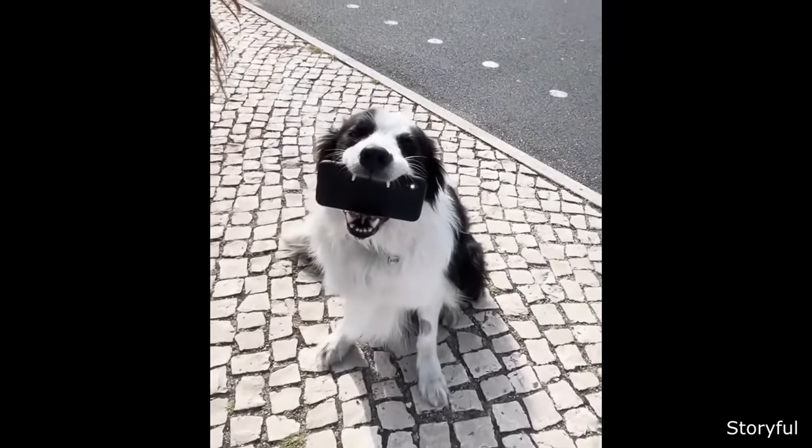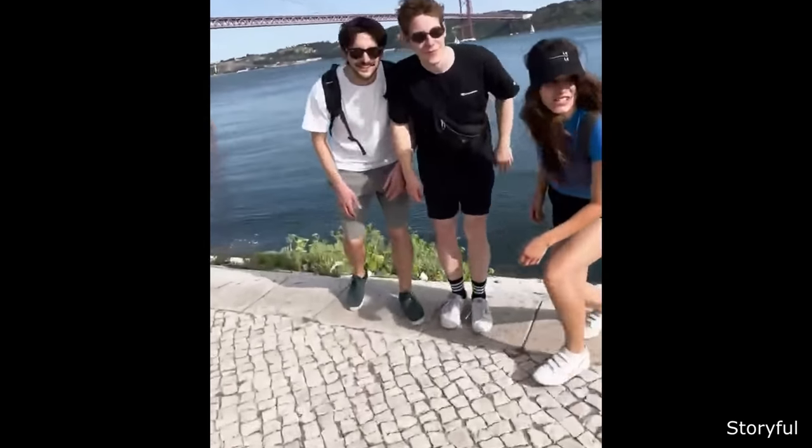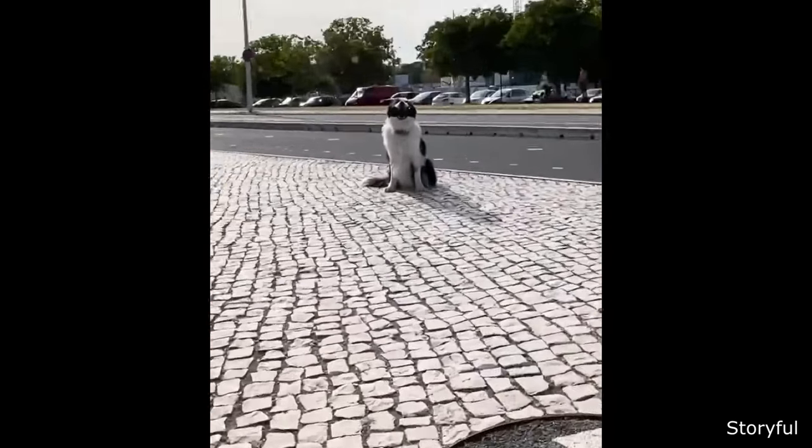These people train their dog to help take pictures when they go traveling. Chucky!